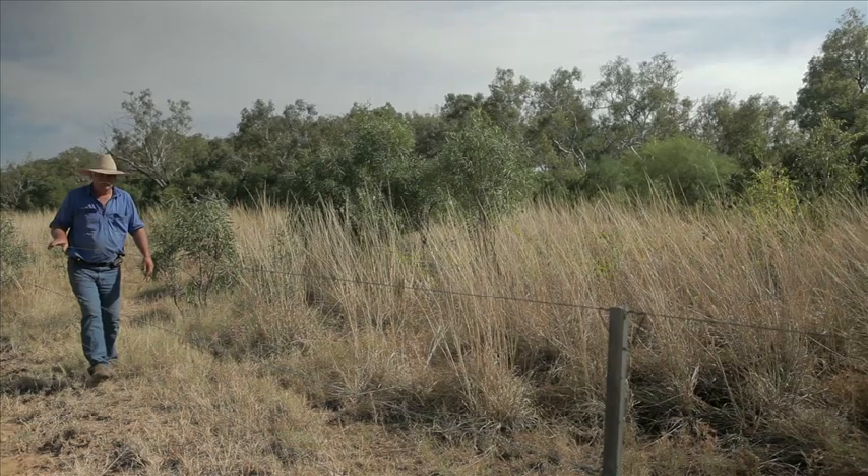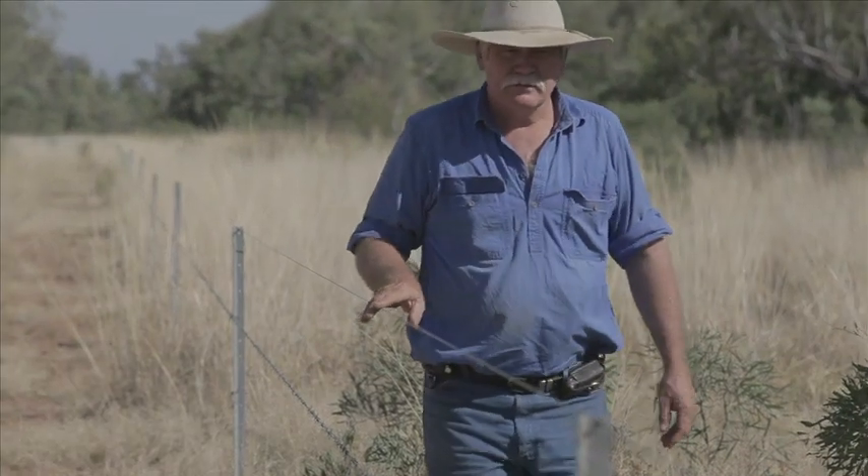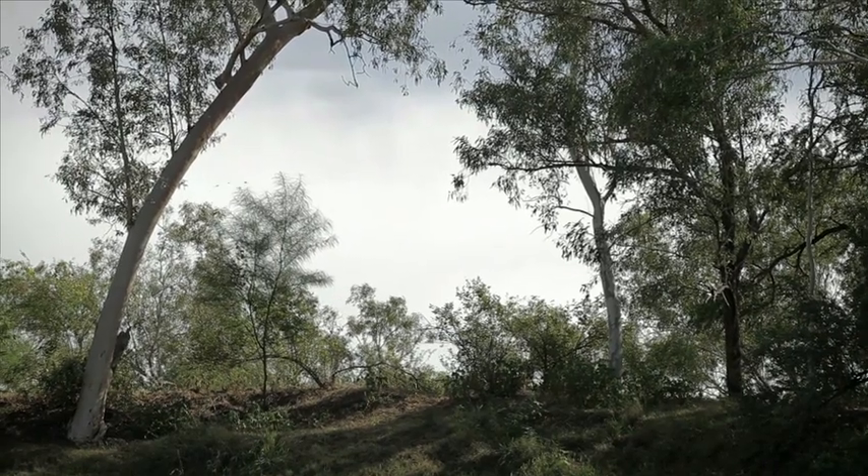The bird life and the wildlife really rely on those billabongs. The river — I think it's five years ago — we fenced off the river and pretty well put the fence at the crown of the river, so it's the highest point on the banks. In some places it might be 100 metres off the actual bank, in other places a bit further.